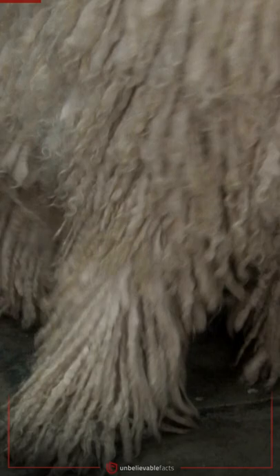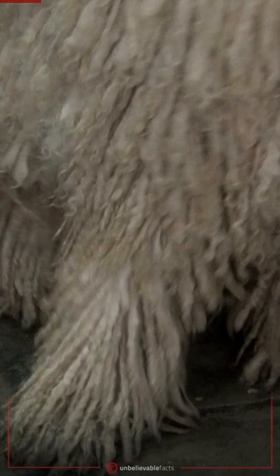Komondor, also known as the Hungarian Sheepdog, is specifically bred to guard livestock because the dog's long, corded coat acts like an armor that provides protection against sharp-toothed predators such as wolves. The unique coat also makes them look like sheep and helps them to blend in.